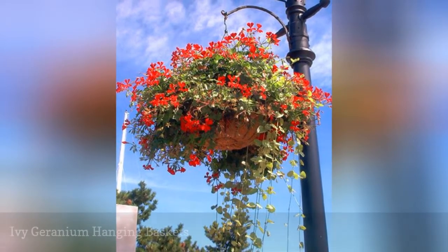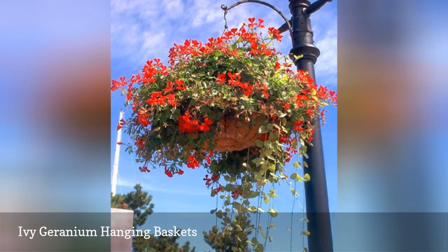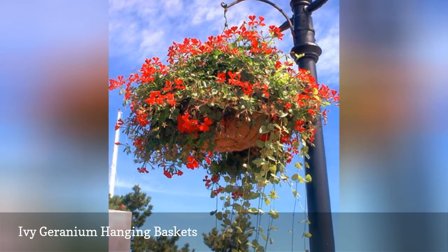When selecting salt-tolerant plants, remember that the sea breeze carries a salty mist that can have an adverse effect on some plants in hanging baskets.